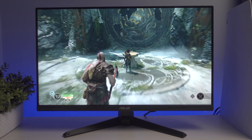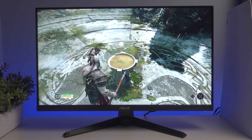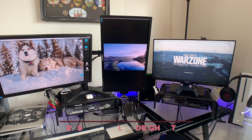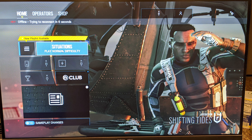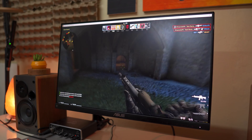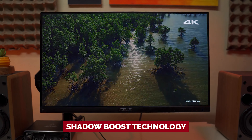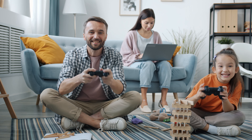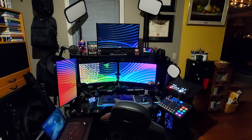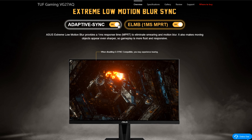The 144Hz refresh rate ensures your images are sharp and eliminates frustrating lag or ghosting. You also have the option to adjust color quality to your exact preferences, making every game feel like a personalized experience. Special features include low blue light technology and shadow boost technology, designed to keep your eyes comfortable and bring out the full range of colors even in the darkest scenes. Overall, the Asus VP249QGR is an investment in your gaming experience you won't regret.